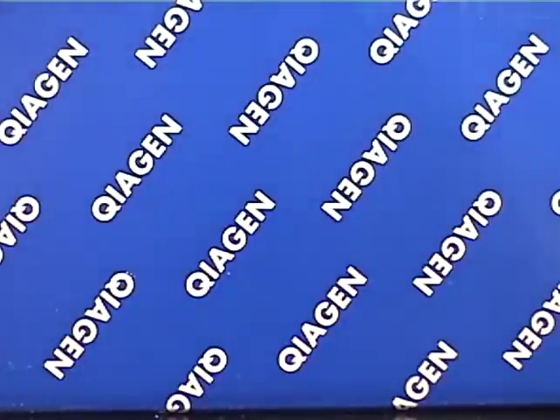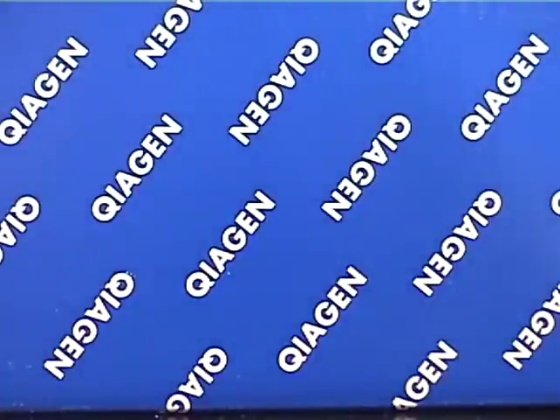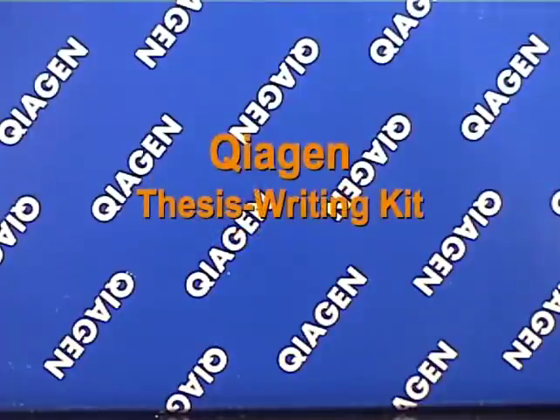Well then let the people at KIAGEN help you. From the makers of the mini prep and DNA extraction kits comes another revolution in kit-based science: the all new KIAGEN thesis writing kit.